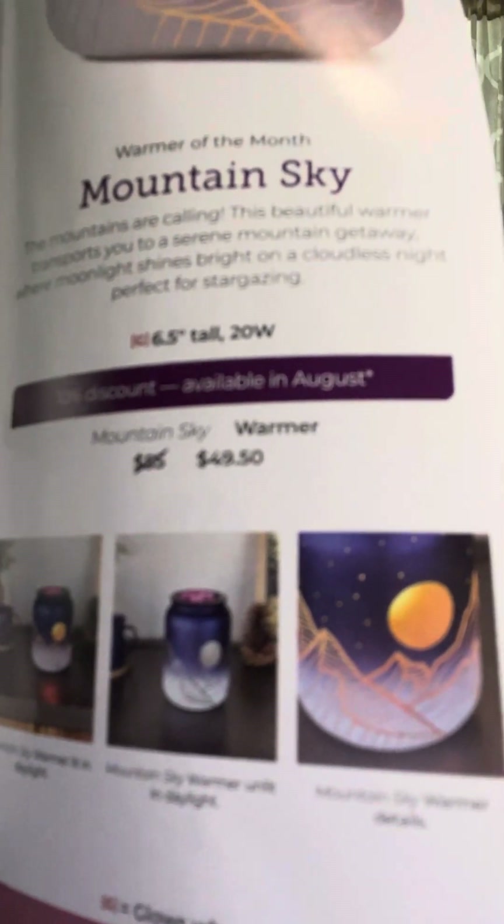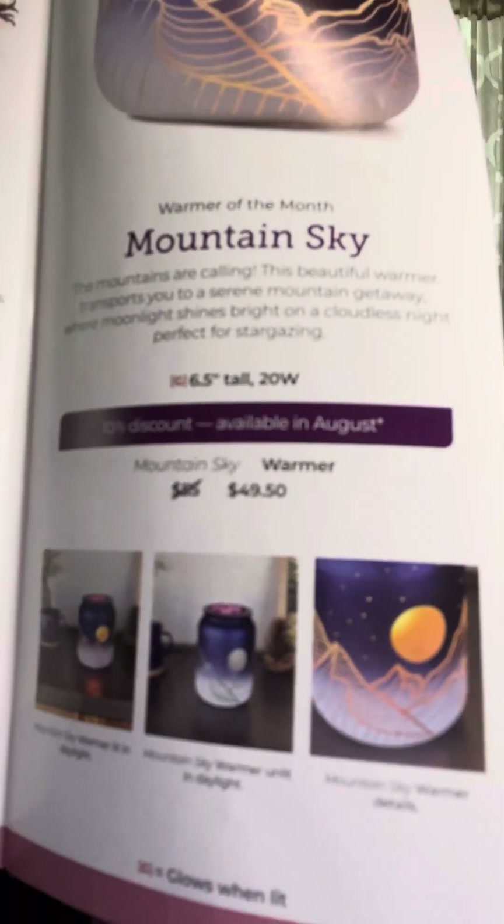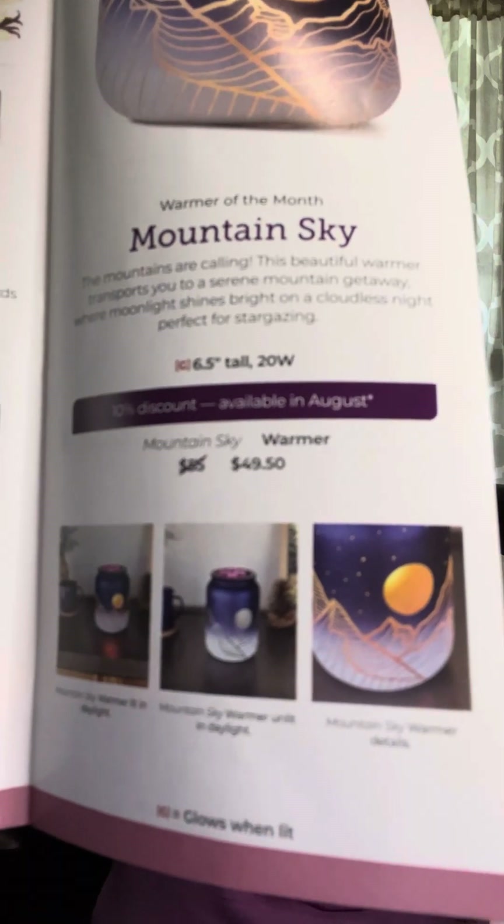So for the month, this warmer will be $49.50. Here are some more pictures of just the warmer. The bars will be $5.40. Room sprays will be $7.20, and scent circles will be $2.70 during the month of August.